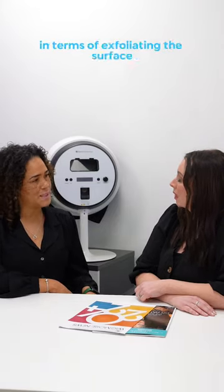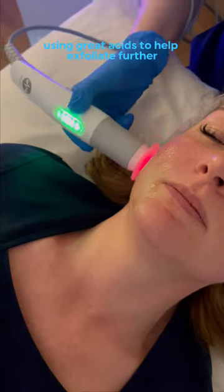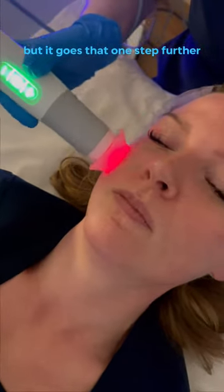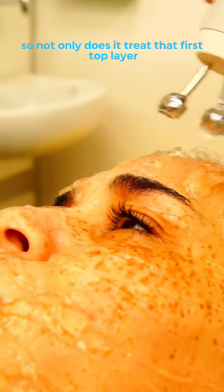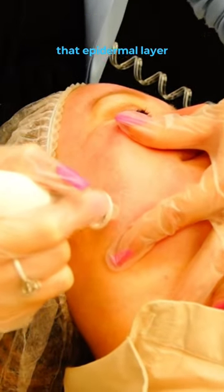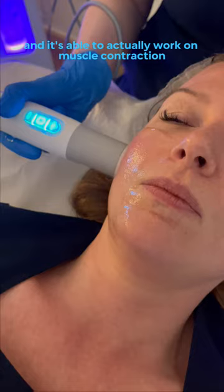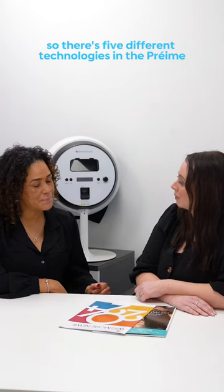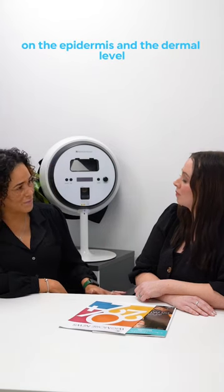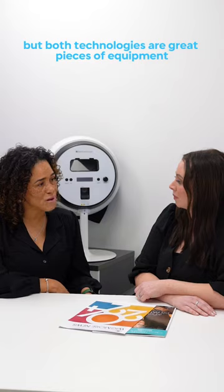Pre-Med does a similar job in terms of exfoliating the surface, using great acids to help exfoliate further. But it goes that one step further — literally. It goes further within the layers of the skin. So not only does it treat that first top epidermal layer, it also goes deeper into the dermis, and it's able to actually work on muscle contraction. There are five different technologies in the Pre-Med, working at both the epidermis and the dermal level. So you are getting more of an anti-aging treatment with the Pre-Med technology.